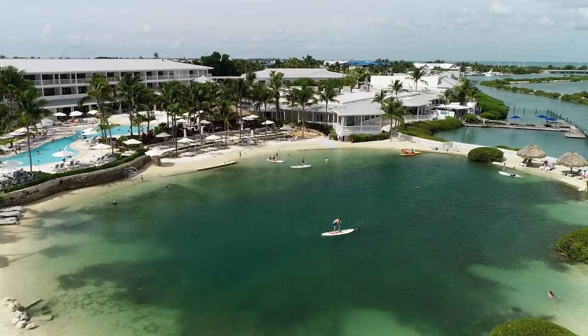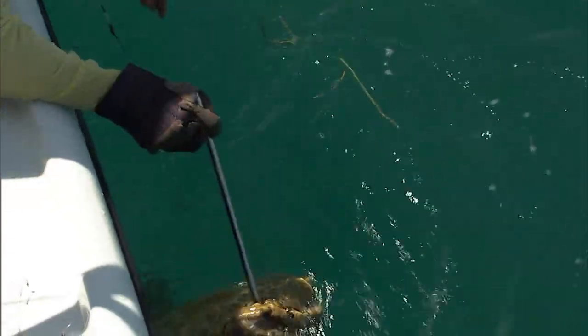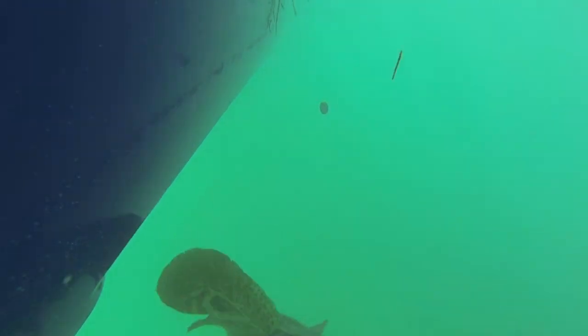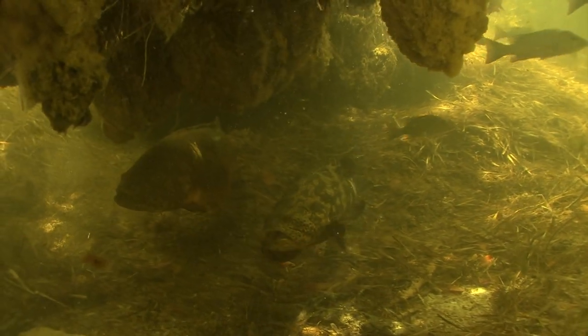Most people, when we think about Goliath Grouper, they're thinking about these giant ones — three, four hundred pounders. Totally different animal. What we were doing around the mangroves is fishing these juveniles. I don't know how old they are, but they're obviously the younger ones. Anywhere from 15 pounds up to maybe 40 pounds is real common. And that's a lot of fun.